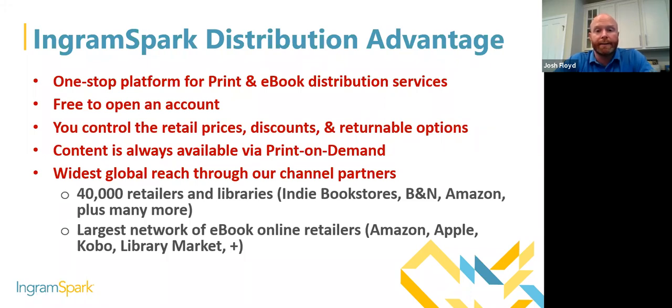When working with IngramSpark, at the most basic level we are printing and shipping the books where they need to go, which makes you the publisher. You are in complete control of all aspects of your publishing business and your titles. You control the retail prices, the market discounts that Ingram uses to sell books to retailers and libraries, and whether your book is returnable or non-returnable. We are simply your logistics — printing and shipping through print on demand.